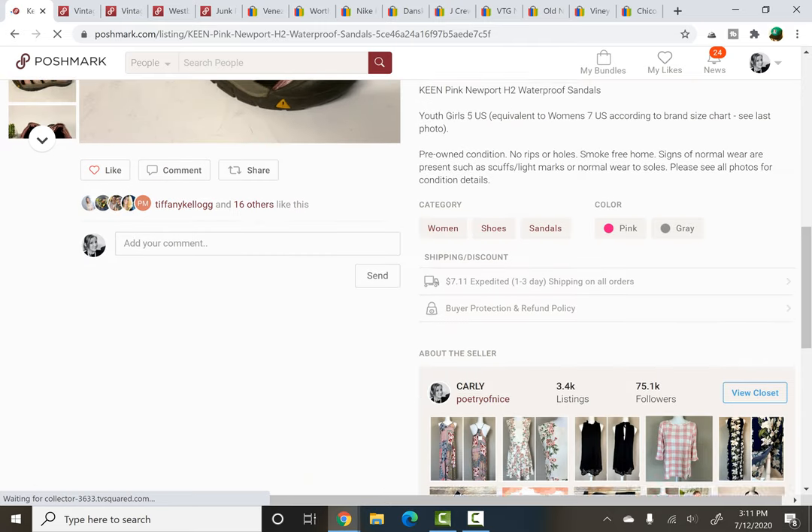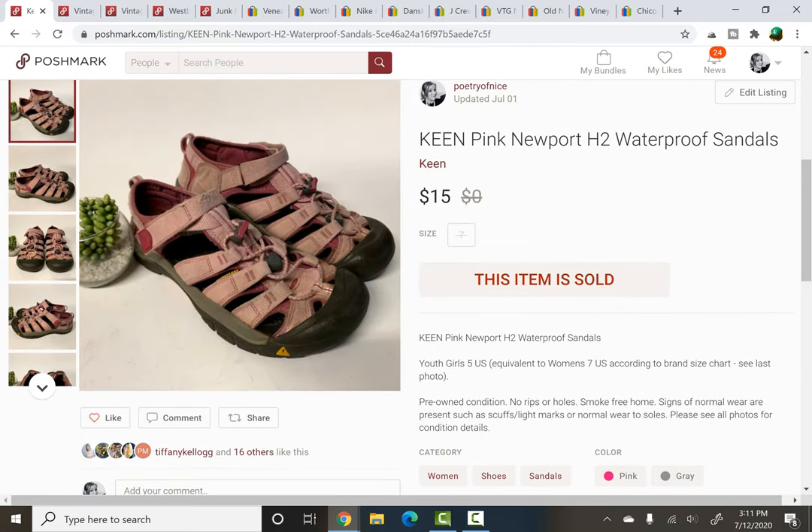Keen Pink Newport H2 Waterproof Sandals — $15. These have sat and sat. I think it's because they definitely look a little bit worn with the coloration. These weren't the best pickup in the world unfortunately, but that's okay. I only paid like a dollar or two for them. I'd probably not pick them up quite so used next time.